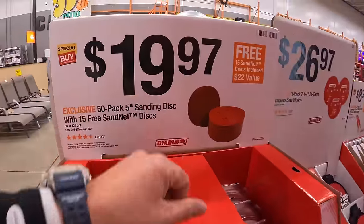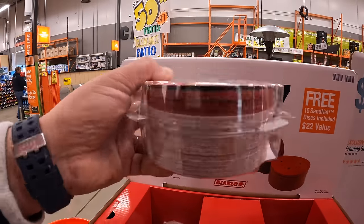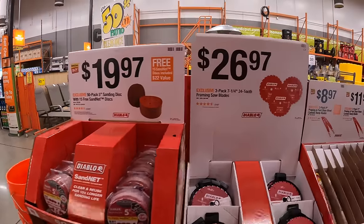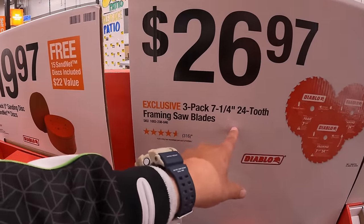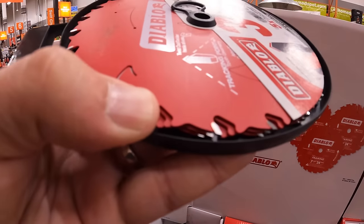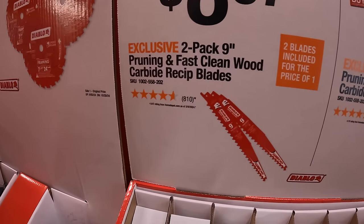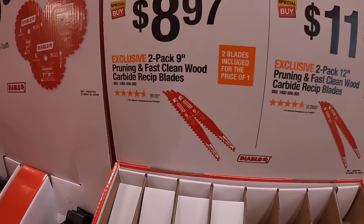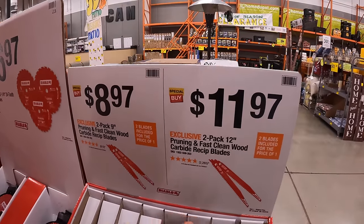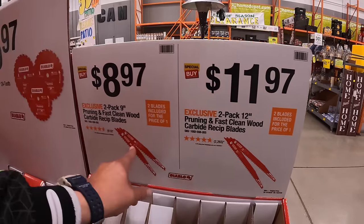Over on the other side they have for $19.97 a 50-pack of 5-inch sanding discs with 15 free sand net discs — always a great sale for sanding discs. $26.97 for a 3-pack of the 7-and-a-quarter-inch 24-tooth framing saw blade. $8.97 for a 2-pack of 9-inch pruning and fast clean wood carbide reciprocating saw blades — very good for cutting bushes and roots. For $11.97, a 2-pack of the 12-inch pruning and fast clean wood carbide reciprocating saw blades — so 9-inch and 12-inch 2-packs.